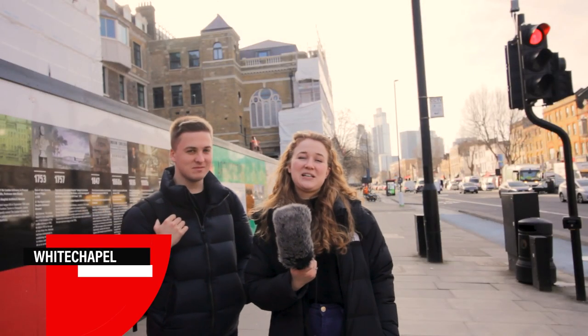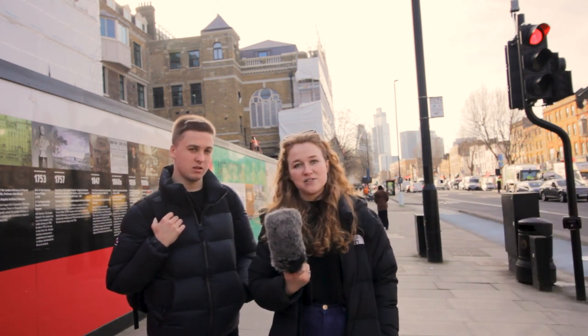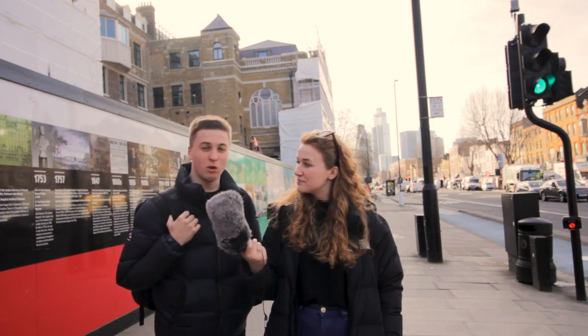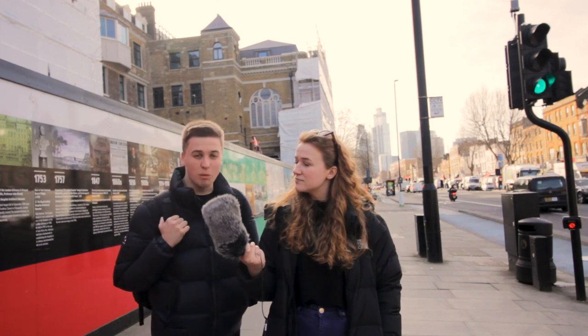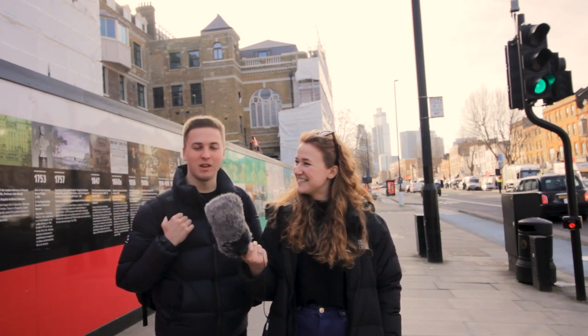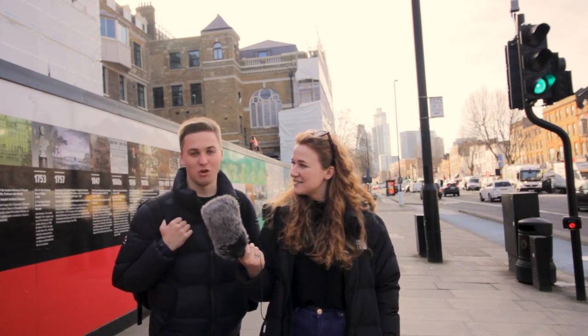We're now in Whitechapel. Whitechapel is super central — it's about a 30-minute walk to Guildhall but it's also serviced by the District, Hammersmith & City, Overground, and soon the Elizabeth Line as well. So super close and easy to get to Guildhall from. There are lots of flats here if you're looking for a place with two or three people. You've got the Royal London Hospital right next door, Brick Lane down the road, a McDonald's just down the street, and a Sainsbury's and Asda nearby.